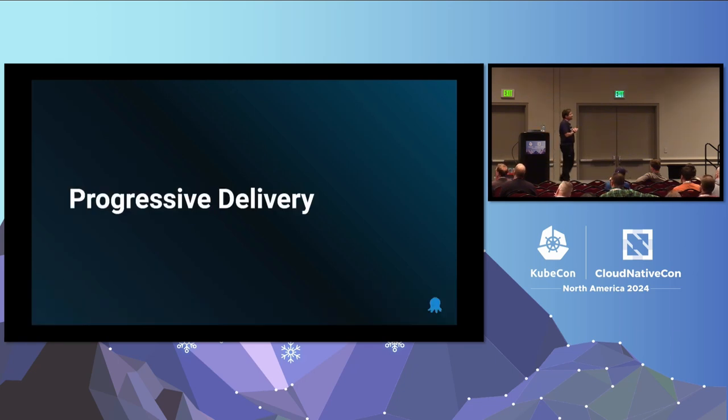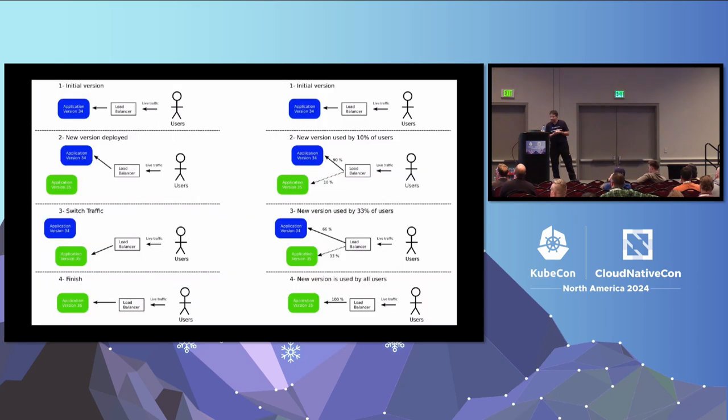Starting with the basics, we are going to talk about progressive delivery. In the context of Argo Rollouts, progressive delivery means blue-green and canary deployments. For blue-green, you have your version running, it's live, users are looking at it. Then you start a new instance of the application — the next version — which doesn't get any traffic. This is your chance to do unit tests, integration tests, smoke tests. Then you're confident, you switch the traffic, and after a while you completely discard the old version. For canaries, it's the same thing, but instead of a single point in time where you do the traffic switch, you gradually send more traffic to the new version — 10%, then 20%, 30%, and so on. And if something goes wrong at any point, you can roll back.